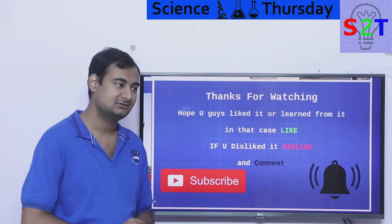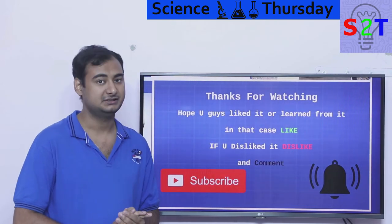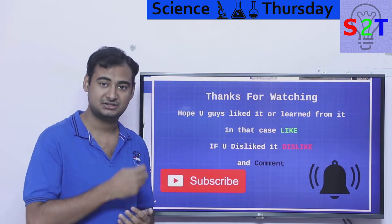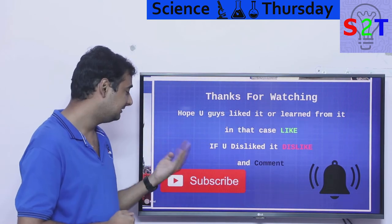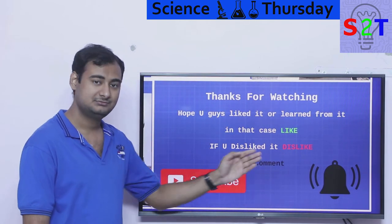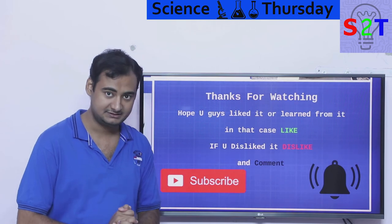So that was my presentation on hydraulic systems. I hope you liked it and learned from it. If so, please click the like button. If you didn't enjoy it, press dislike twice to show your extra disappointment. Please leave a comment — I reply to basically all of them. Subscribe and press the bell icon if you're free, and as always, thanks for watching.